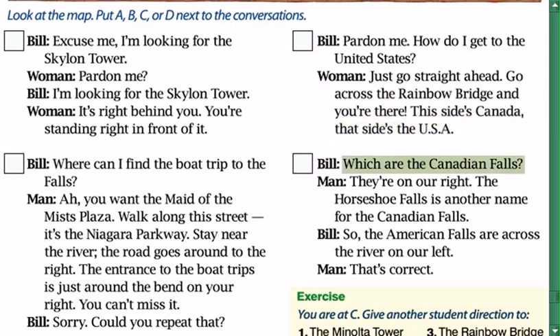Which are the Canadian Falls? They're on our right. The Horseshoe Falls is another name for the Canadian Falls. So the American Falls are across the river on our left. That's correct.